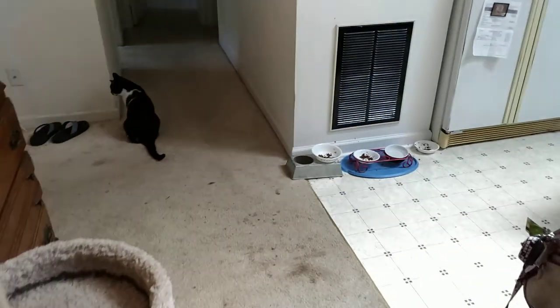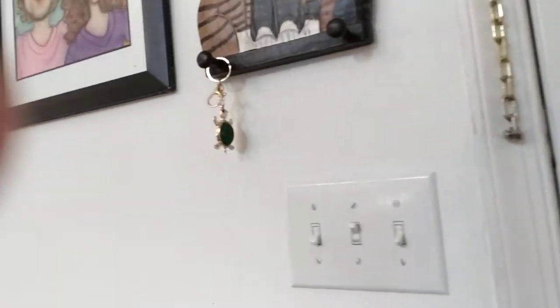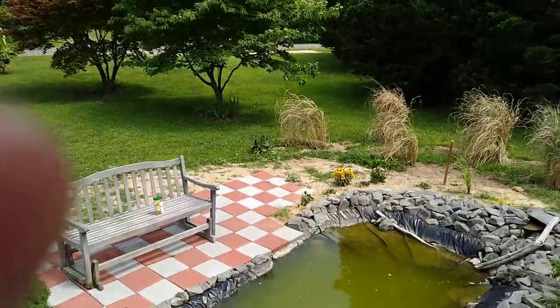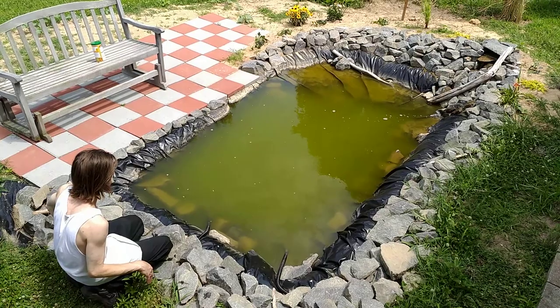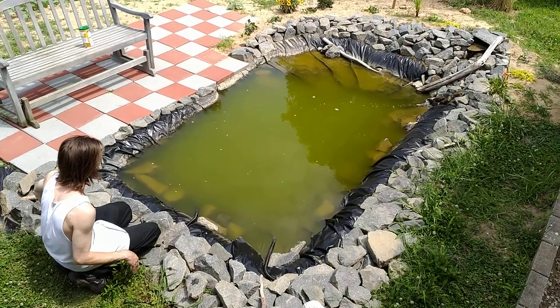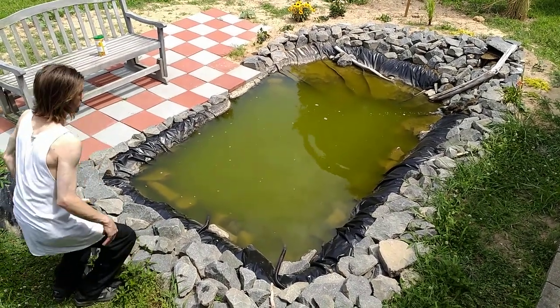And then we'll go outside and look at the pond. Probably won't see anything out here. He picked out a koi yesterday — it was yellow in color. Not sure if they're going to come out; it is kind of hot today and they did just get fed. But so far everyone looks good. We have baby minnows though, so that's pretty exciting.